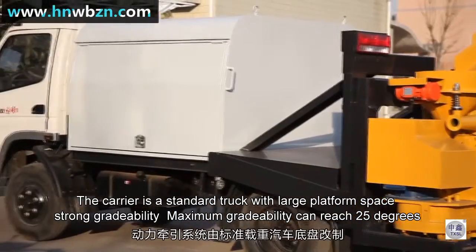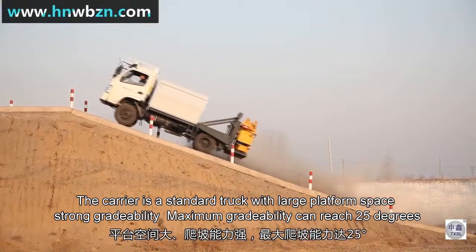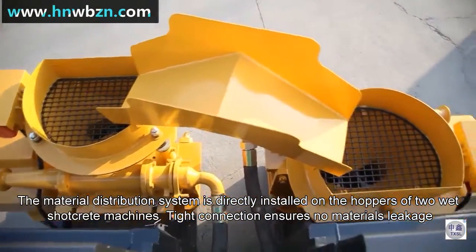The carrier is a standard truck with a large platform space and strong credibility. Maximum credibility can reach 25 degrees. The material distribution system is directly installed on the hoppers of the two white shell-grid machines.